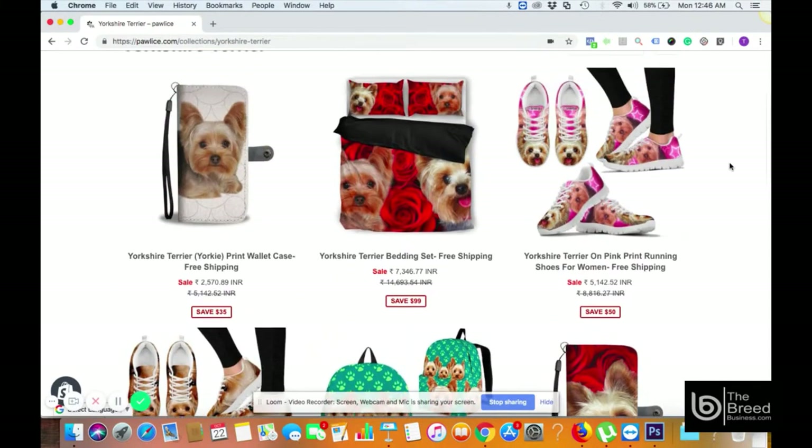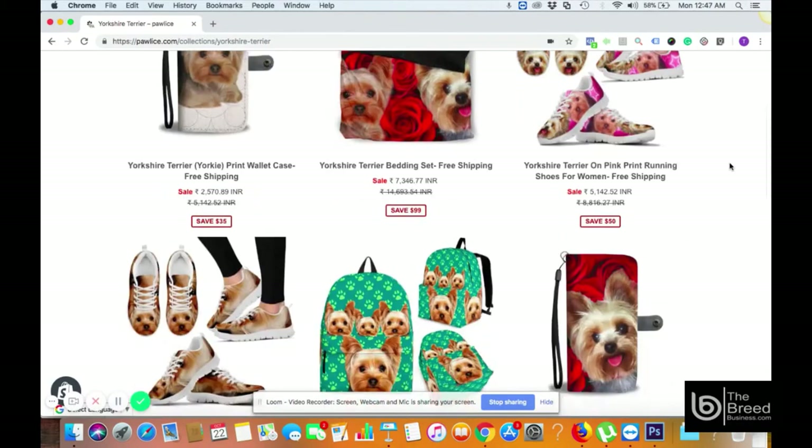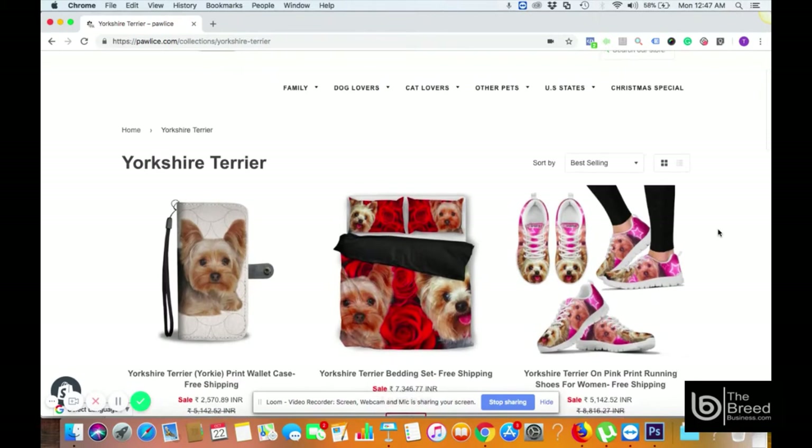You can go ahead to the site and make a purchase to check the quality yourself. If you already have a Yorkshire Terrier at your house, you can buy one of these beautiful products — there are hundreds of them. However, if you want to make money and create a business on Yorkshire Terriers, you can get an exclusive right to sell these products worldwide.